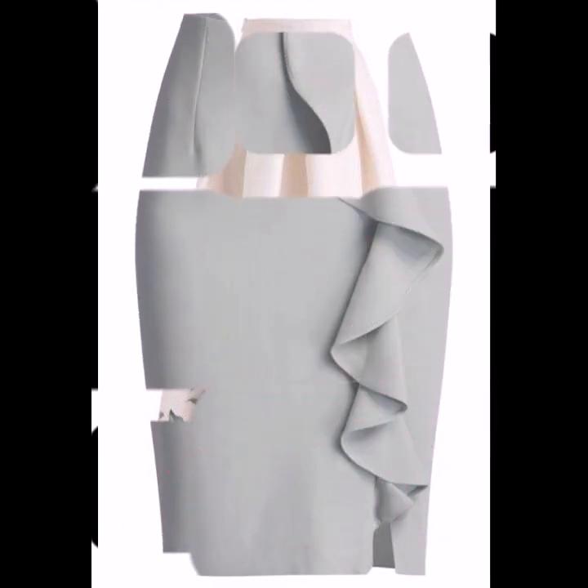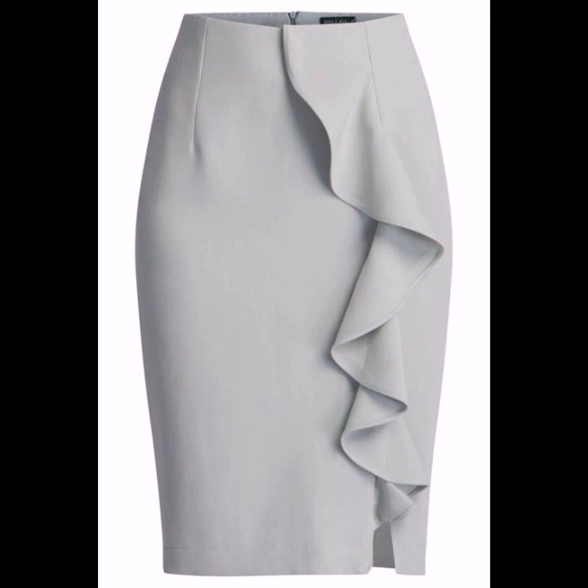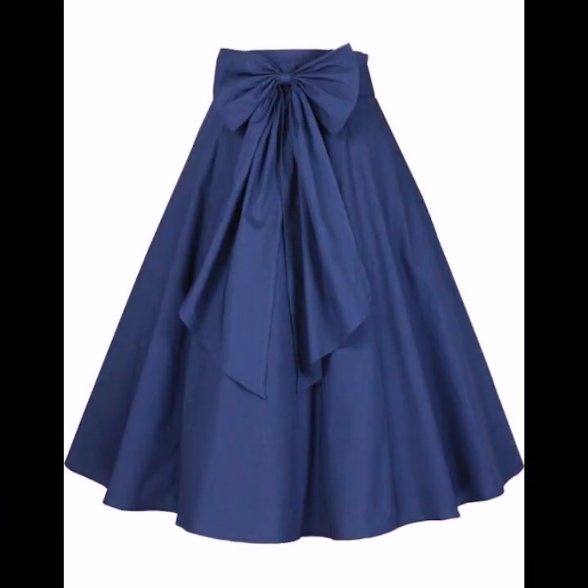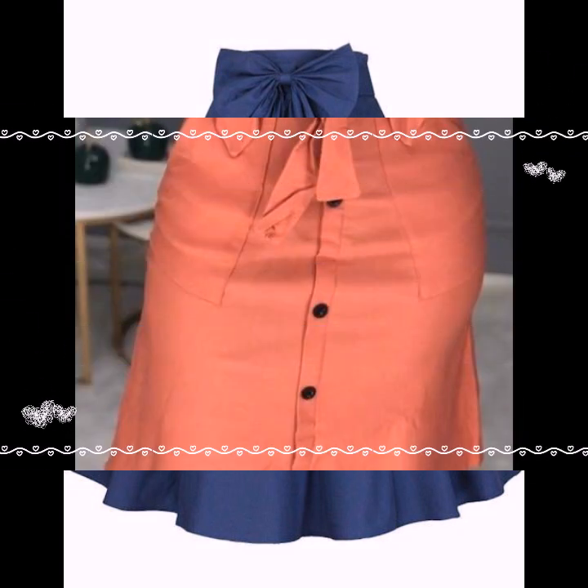I hope you like and enjoy my videos. If you want to buy these beautiful skirts, visit amazon.com and buy all the beautiful skirt designs.